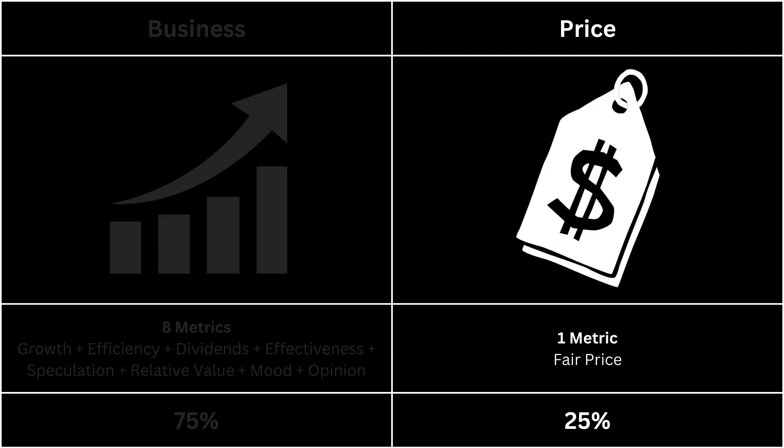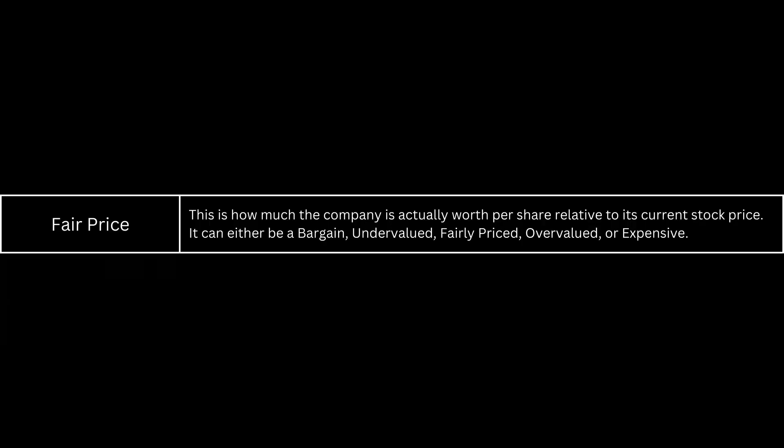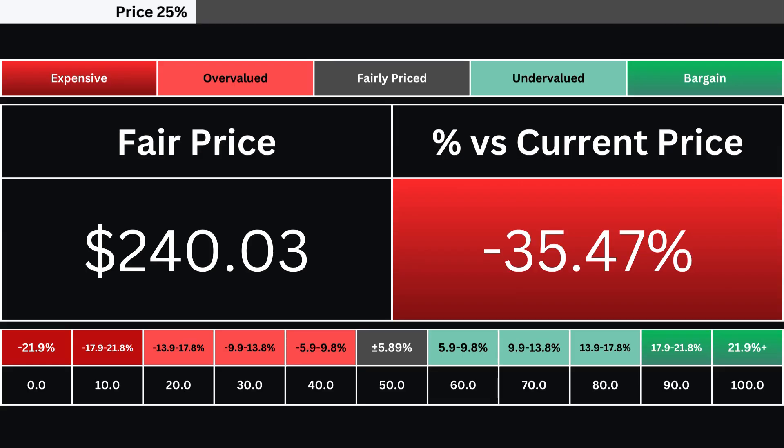Next, we're going to look at the price, which has only one metric. The fair price is determined using a discounted cash flow model with a 10% margin of safety. Consequently, the stock can be categorized as either expensive, overvalued, fairly priced, undervalued, or a bargain. Here you can see the company's fair price and how much over or undervalued its stock is compared with its current price.